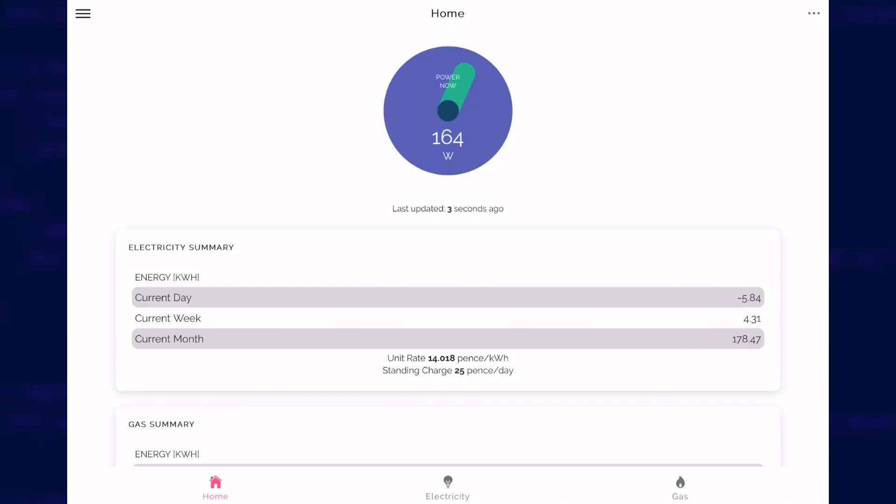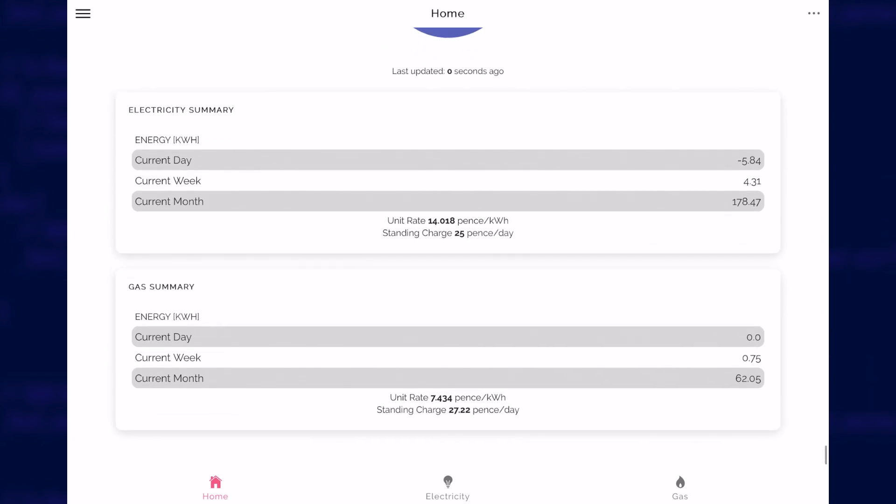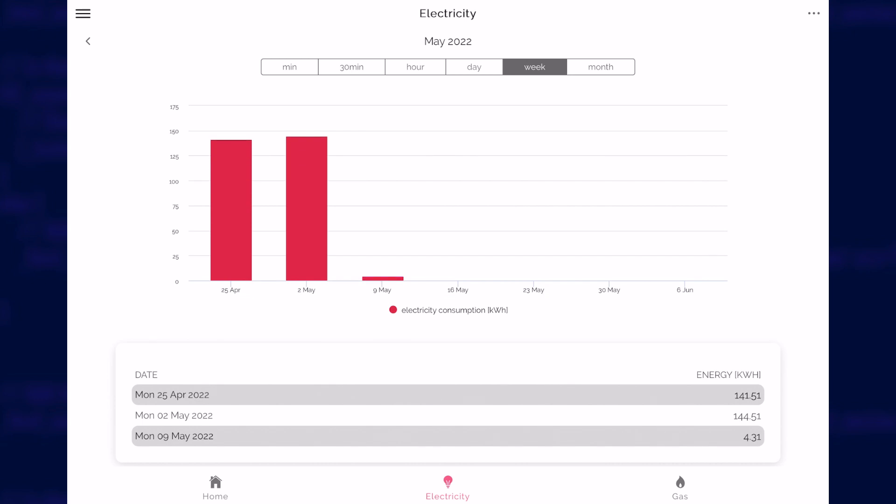If you want live access to the data coming out of your smart meter, you need a CAD. And if you're in the UK, then this Glow display is currently your one and only option as an ordinary consumer. The display connects to your Wi-Fi network and sends live data from your smart meter to the Glow servers in the cloud. You can then use the Bright app to view your live power consumption. Without the CAD, you only get delayed historical energy consumption data in the app.